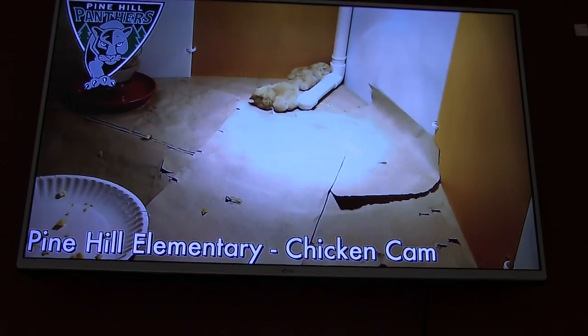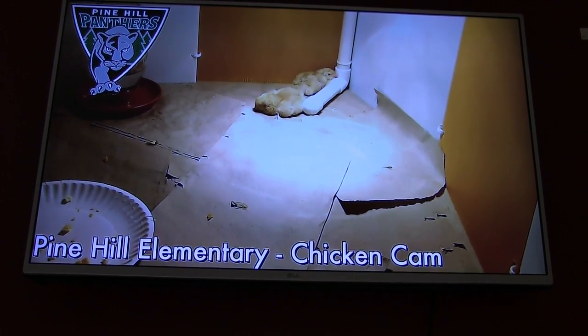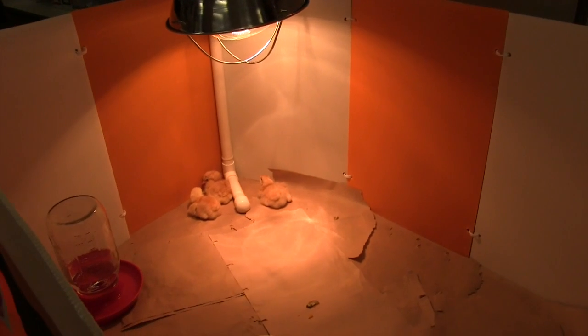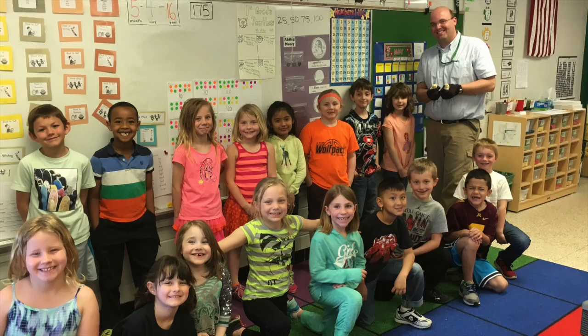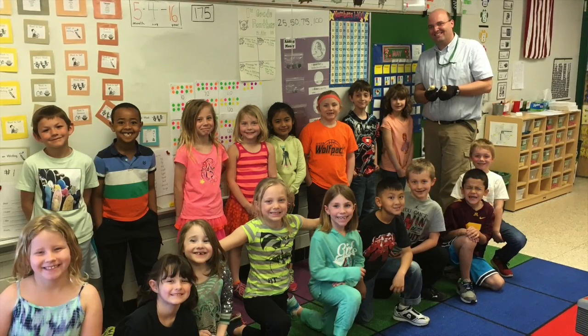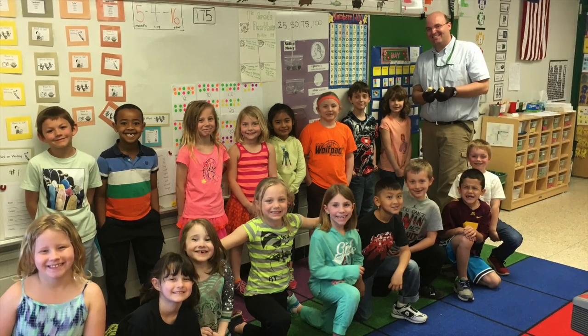We have lots of families watching nightly and seeing the chicks. They come in and they're like, 'We saw one hatch!' And now that the chicks are here, they'll be able to watch them interact with each other at home and just have lots of great conversations with their parents, really being able to talk about what they're doing at school.